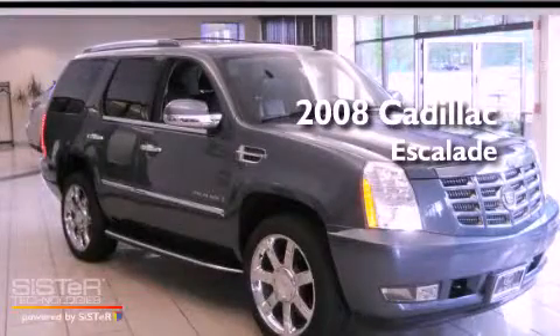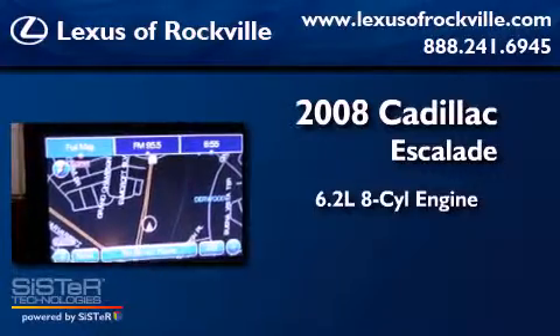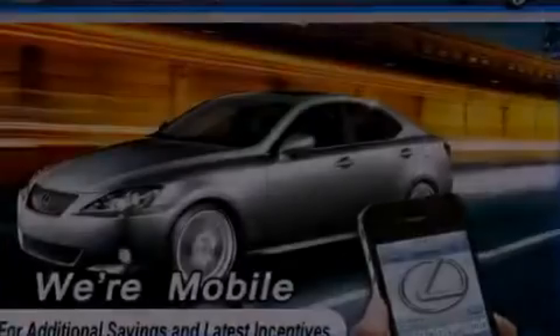This is a 2008 Cadillac Escalade. It has a 6.2 liter 8-cylinder engine, an automatic transmission, and all-wheel drive.